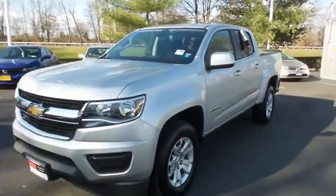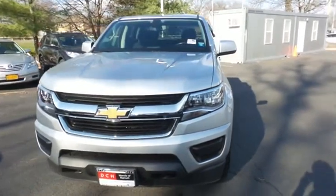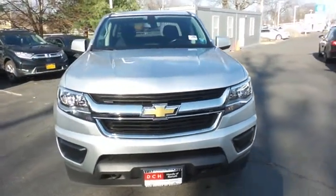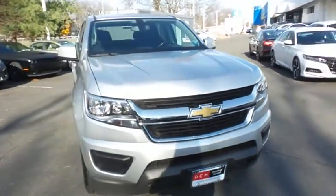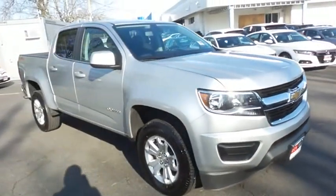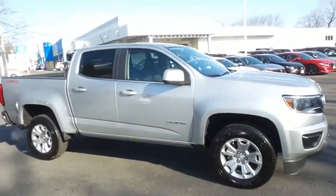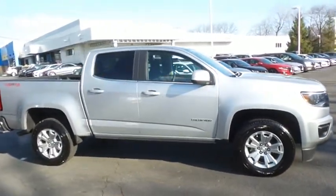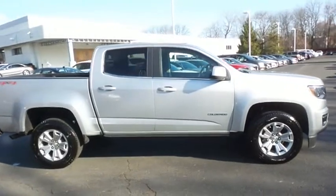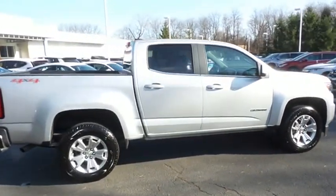Here we're taking a look at a gorgeous, like new, super low mileage 2020 DCH Economy pre-owned Chevy Colorado 1LT V6 four-wheel drive, finished in silver ice metallic paint with jet black cloth seats, powered by a VVT direct injection V6 engine and an eight-speed automatic transmission, equipped with 17-inch alloy wheels.